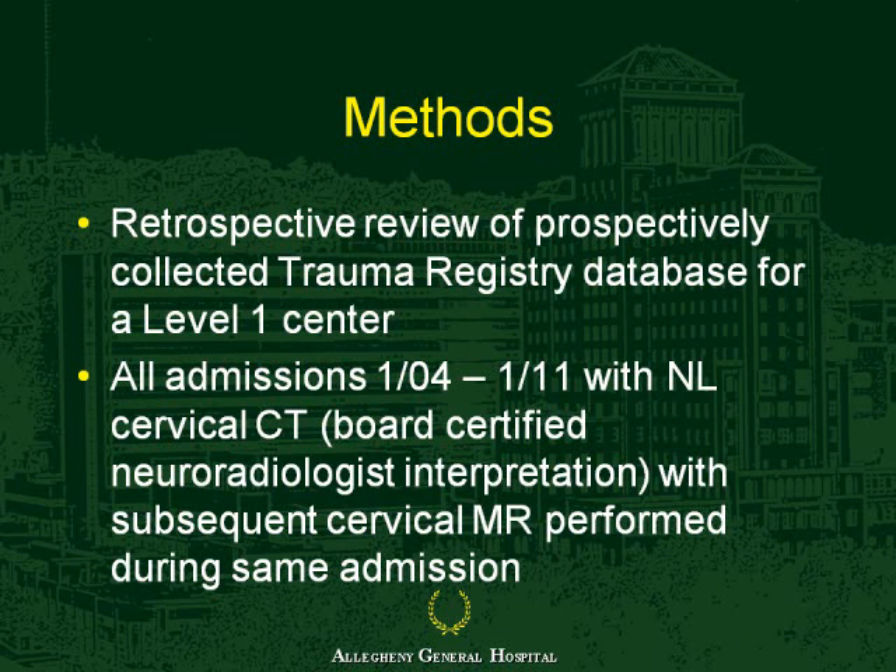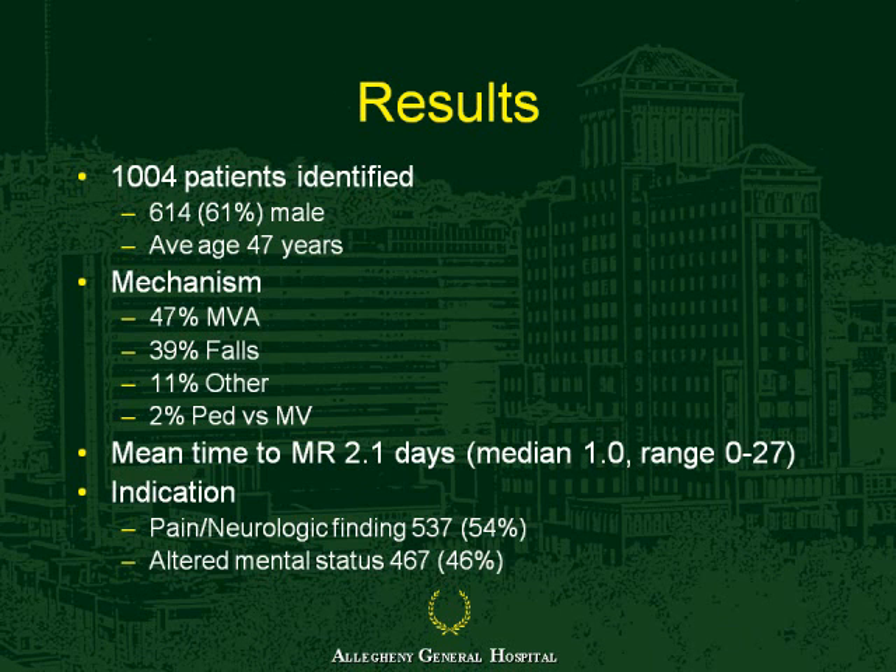We looked at all of our admissions for which we had radiographic computerized records from January through January of 2011. We looked at the report of the CT by a board-certified neuroradiologist, and if that were normal, we also looked to see whether the patient had a subsequent MR performed during that admission. We identified over 1,000 patients. Mechanism was falls, as typical. Mean time to MR was about two days, and indications were about half pain or neurologic findings versus altered mental status and inability to clear the spine.